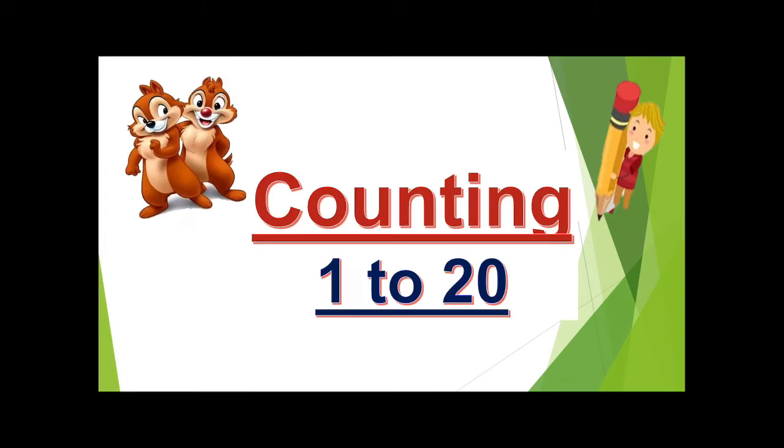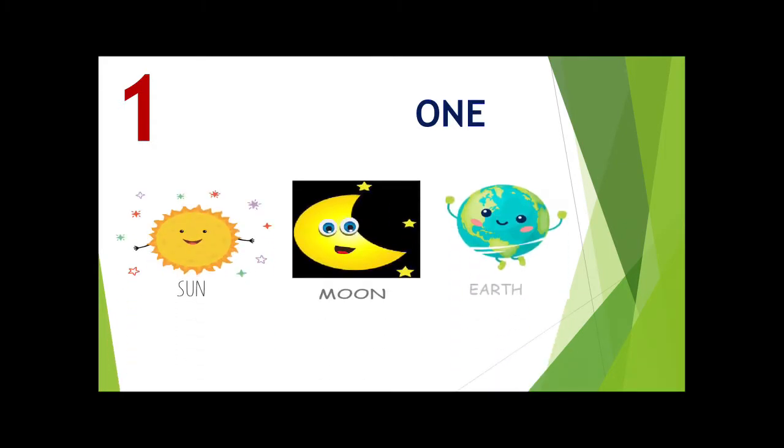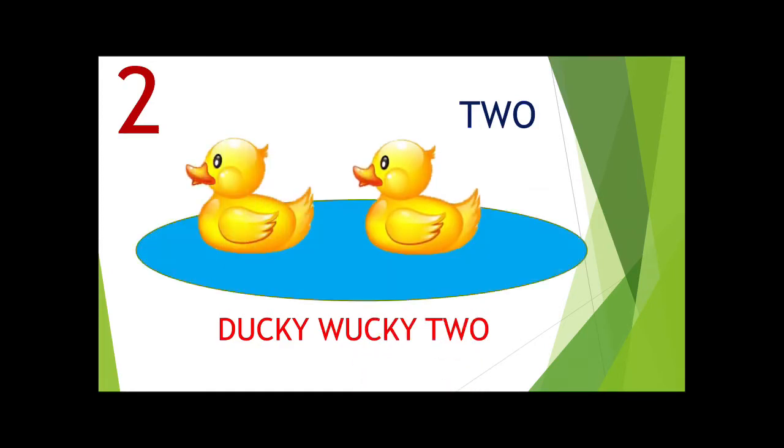Let's start. 1 — Sun is 1, Moose is 1, Earth is 1. 2 — Ducky Wucky 2. We make 2 with the help of duck, so we say Ducky Wucky 2 and count the ducks. 1, 2.